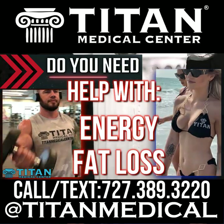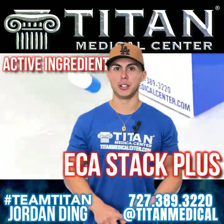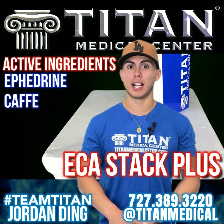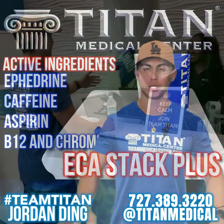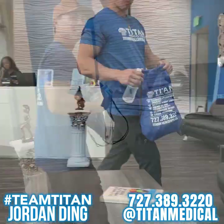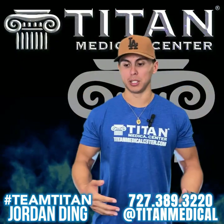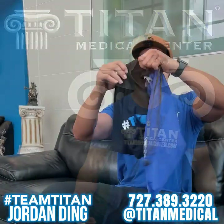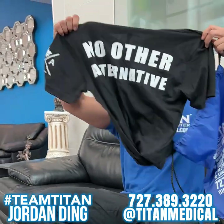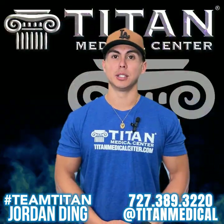Another therapy I want to talk about is the ECA Stack Plus. It gives you great energy, never any crash, keeps you going all day — take one pill and you're good to go. The Titan Medical Center service is also great. They call me right before my appointment, the day before, give me a heads up. Everything they do is very professional, always on time, never late — it won't disappoint you.